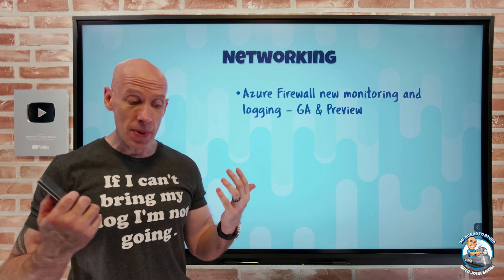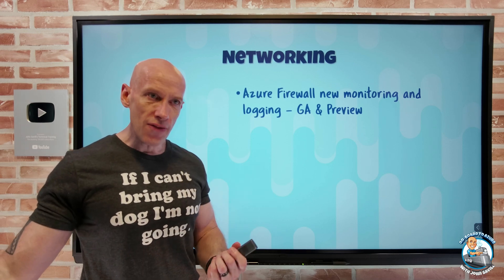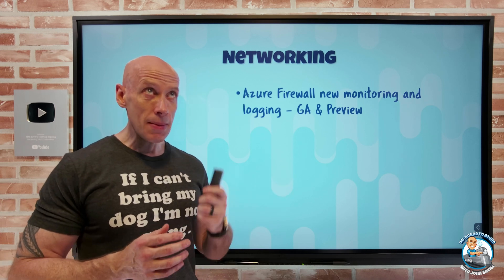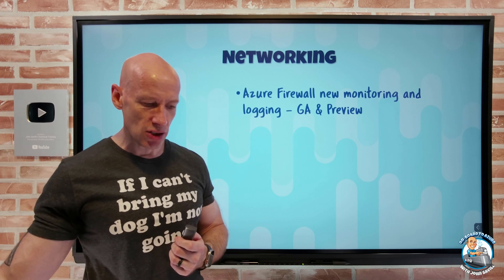There's also a latency probe now in GA, so I can see the overall latency of Azure Firewall. In preview, there's a resource health monitor for Azure Firewall and also an embedded firewall workbook to give me insights and statistics about Azure Firewall.